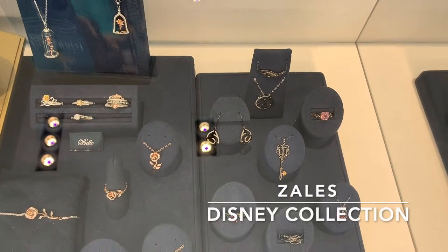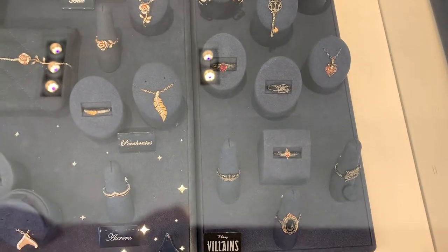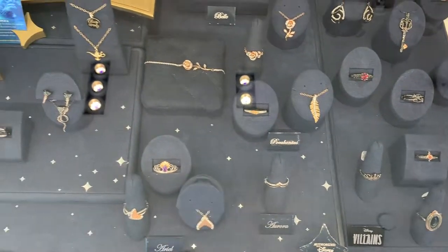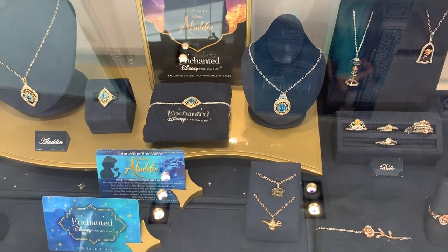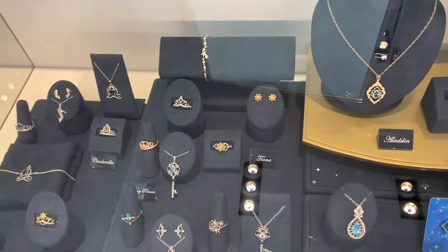I did have to stop by Zales to get my ring cleaned, and of course when I stopped by I had to check out their Disney collection. All the jewelry there is so cute — I love it! But I'm not in the market for buying jewelry at this time. I just couldn't help but enjoy all this eye candy.